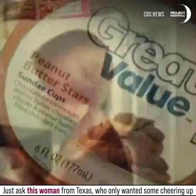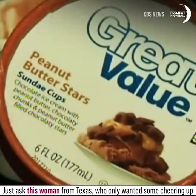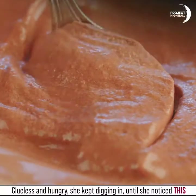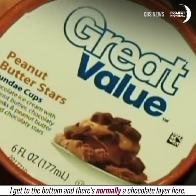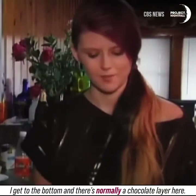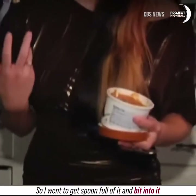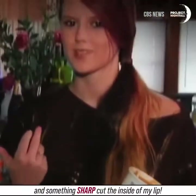Just ask this woman from Texas who only wanted some cheering up, so she bought ice cream. Clueless and hungry, she kept digging in until she noticed something: she got to the bottom and there's normally a chocolate layer there, so she went to get a spoonful of it — and when she bit into it, something sharp cut the inside of her lip.